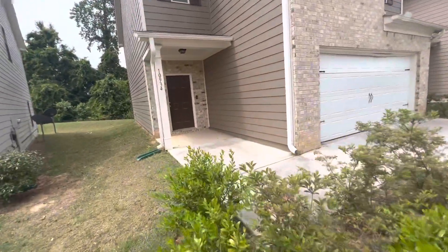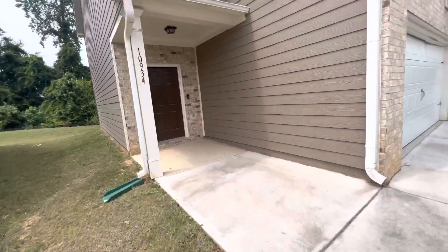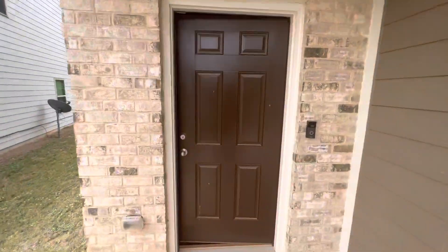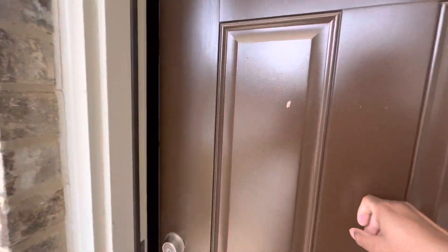We're walking through this — real nice house. He left a security system. OpenDoor purchased it. With OpenDoor rules, the walkthrough is basically you taking pictures.